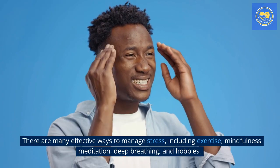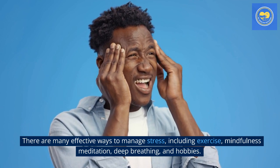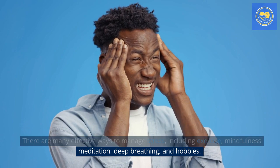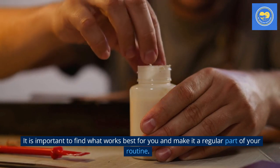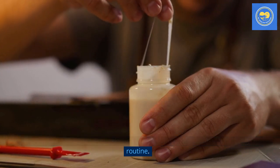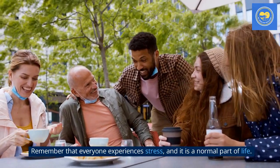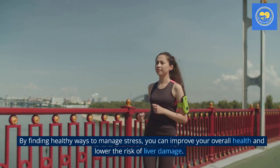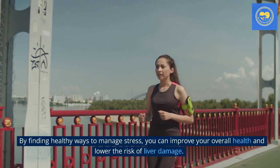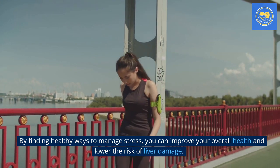There are many effective ways to manage stress, including exercise, mindfulness meditation, deep breathing, and hobbies. It is important to find what works best for you and make it a regular part of your routine. Remember that everyone experiences stress, and it is a normal part of life. By finding healthy ways to manage stress, you can improve your overall health and lower the risk of liver damage.